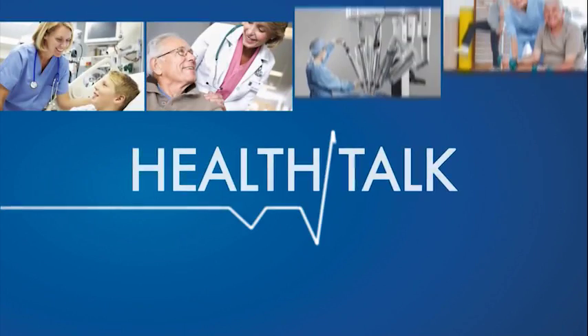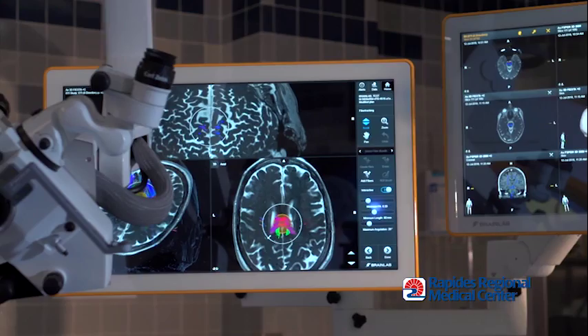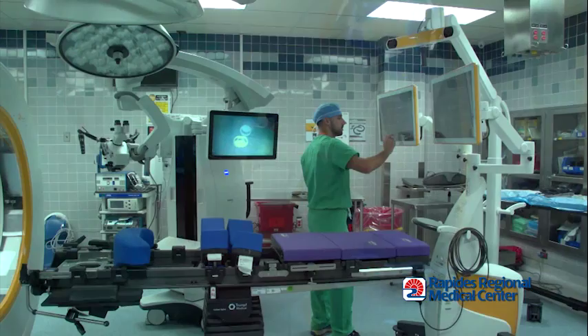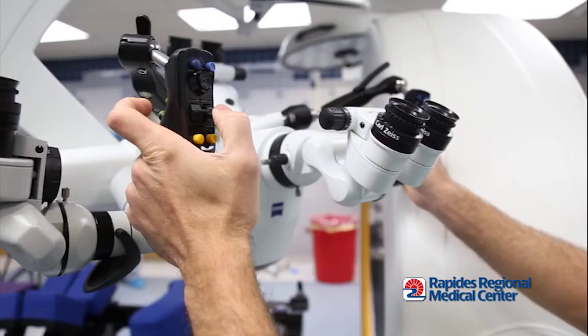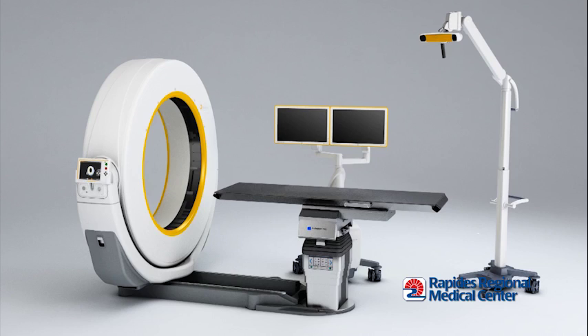Health Talk, brought to you by Rapides Regional Medical Center. Patients suffering from complex brain tumors and hemorrhages should know their neurosurgeons now have a new tool at their disposal. Minimally invasive brain surgery is now available in central Louisiana, thanks to the 4K 3D microscope image-guided navigation system and CT scanner with automatic image transfer that Rapides Regional Medical Center recently added to their neurosurgery suite.